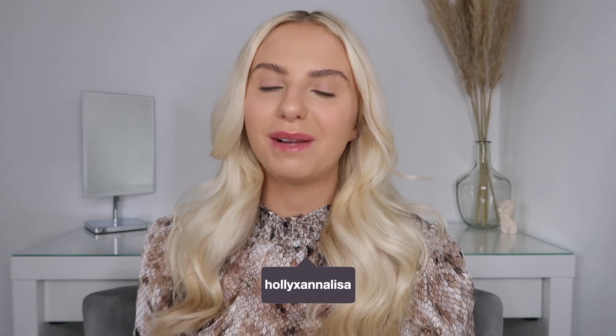Hey everyone, I hope you're all well. Everything Five Pounds have kindly gifted me a load of clothes to show you — not just clothes, I've got bags and shoes too. We've got a few different kinds of items in this haul, so if you want to see what's new on Everything Five Pounds, please keep watching.